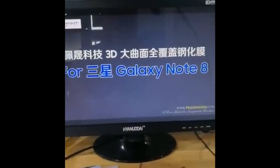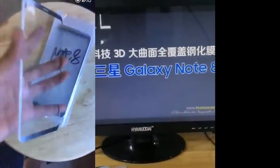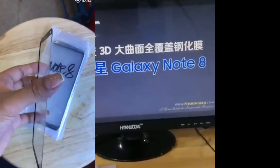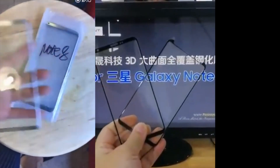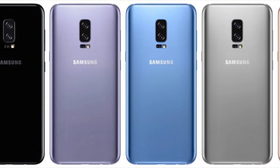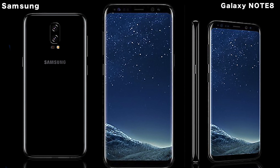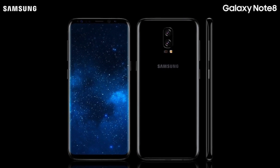Let me know what you're thinking about this latest leak about the Note 8. I know some of you Note fans are probably really excited for this phone to come out later in 2017, including myself. We have a screen protector hands-on video here — I'll catch you in the next one, peace out.